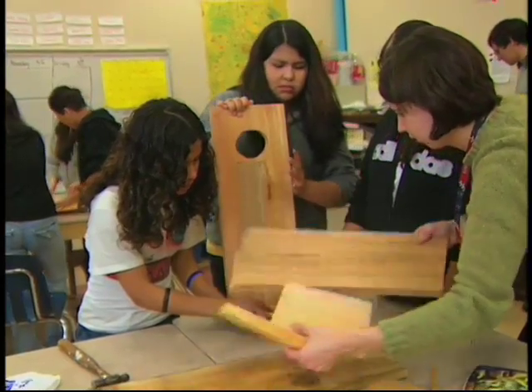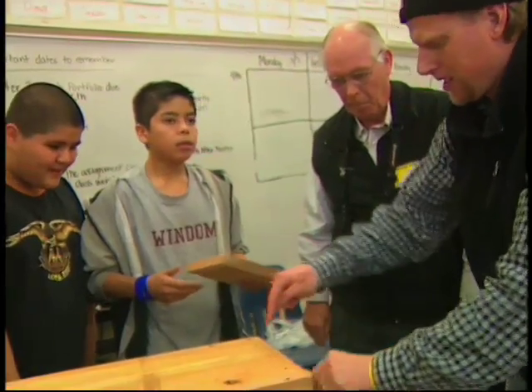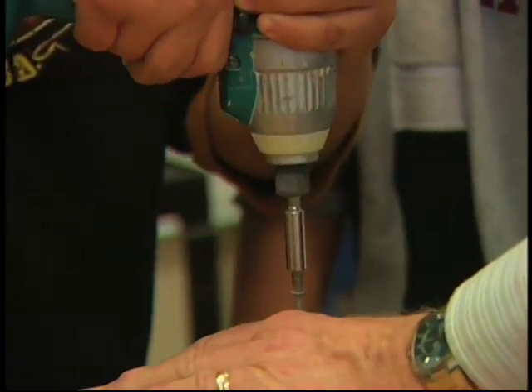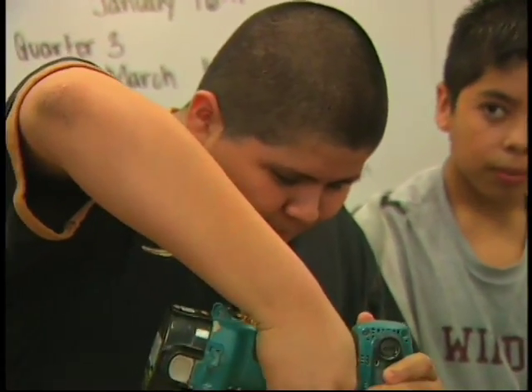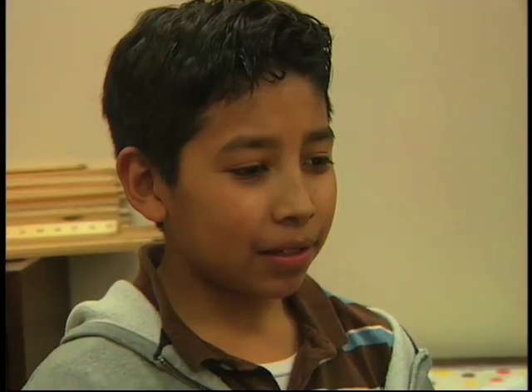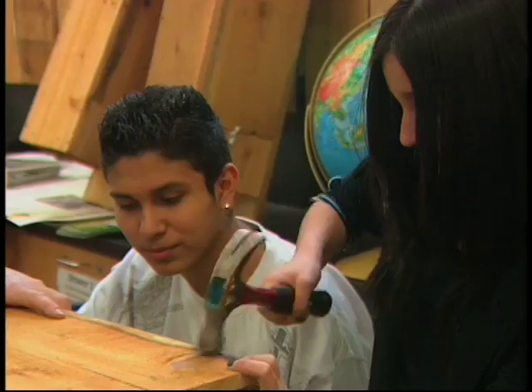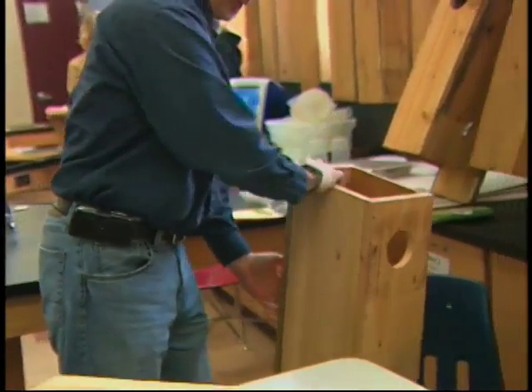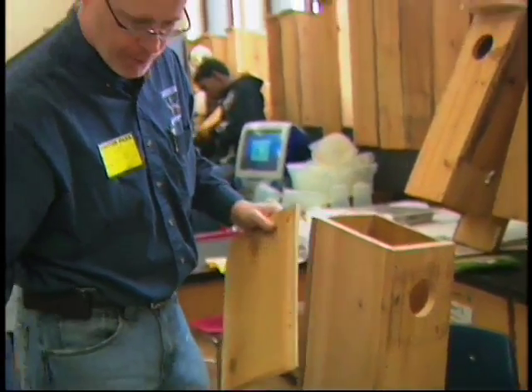Creative learning sounds a little like bedlam at first, but soon questions and instructions rise above the din. When you put this bottom piece in, if you come in through these pre-drilled ones... And soon, nest boxes take shape. What's the hardest part so far? Screwing it down. These hard-working middle schoolers at the Windham Open School in South Minneapolis have a mission — their aim is to boost the local wood duck population one nest at a time. We're helping them by making the wood houses so they can live and lay their eggs so they can come here.